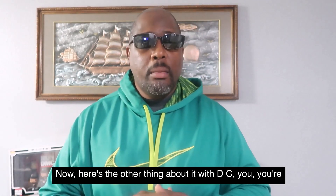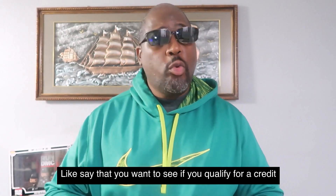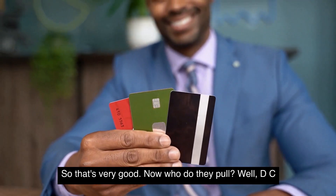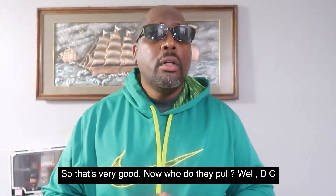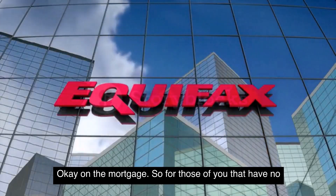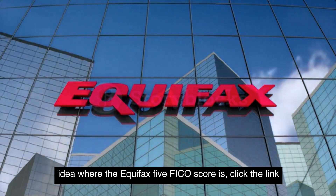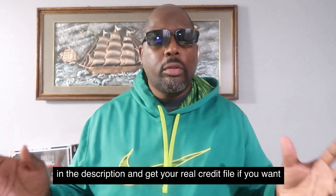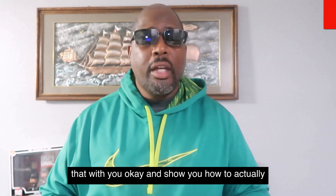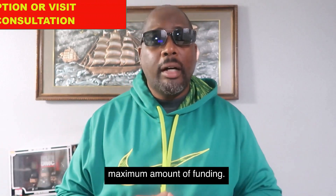With DCU, you're able to do soft pulls. If you want to see if you qualify for a credit card or a loan, they offer soft pulls on the application, so that's very good. Who do they pull? DCU pulls Equifax 5 on the mortgage. For those of you that have no idea what an Equifax 5 FICO score is, click the link in the description to get your real credit file, or you can schedule a one-on-one consultation so I can show you how to leverage each of your credit files for the maximum amount of funding.